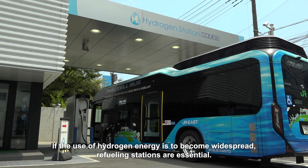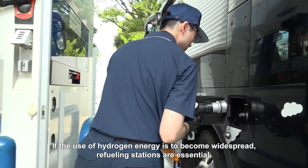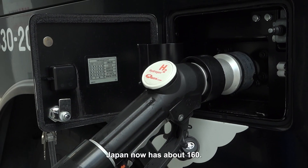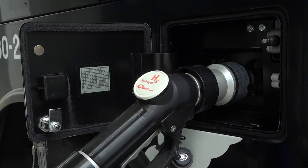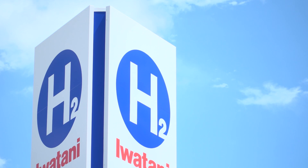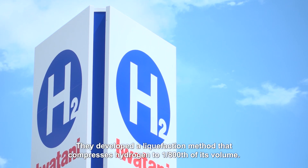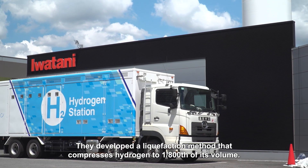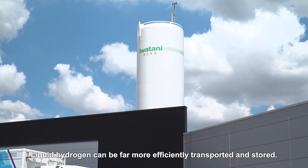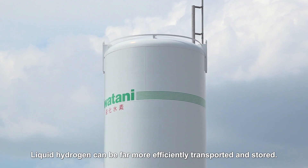If the use of hydrogen energy is to become widespread, refueling stations are essential. Japan now has about 160. This station is operated by a company that's been involved in the hydrogen energy business for about 80 years. They developed a liquefaction method that compresses hydrogen to one eight-hundredths of its volume. Liquid hydrogen can be far more efficiently transported and stored.